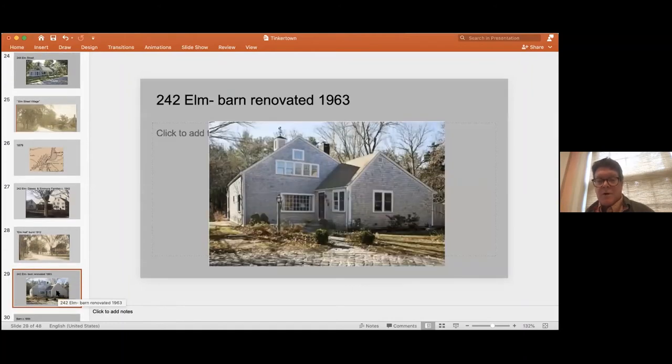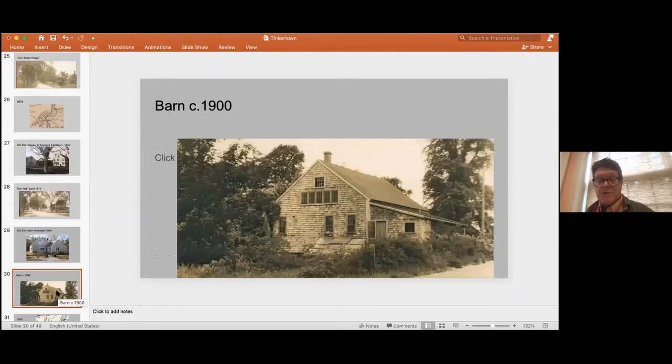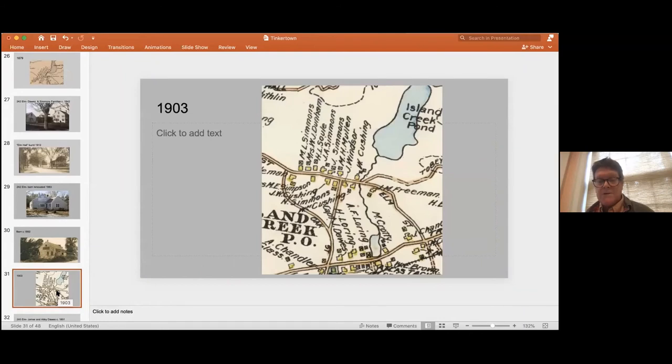What did survive was its barn. Here's the barn after its renovation in 1963 — it's a wonderful house right in the middle of Tinkertown. Here's another picture of the barn from the backside from School Street. The house was never rebuilt, but the barn stayed.